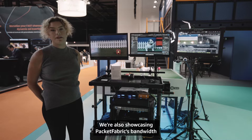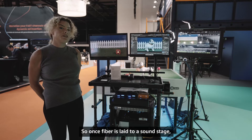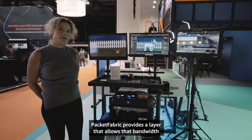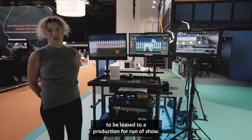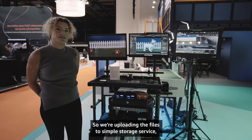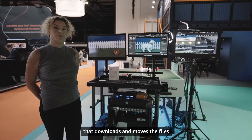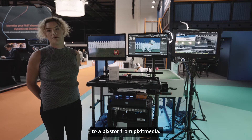We're also showcasing Packet Fabric's bandwidth as a service. Once fiber is laid to a soundstage, Packet Fabric provides a layer that allows that bandwidth to be leased to a production for run of show. We're uploading the files to Simple Storage Service and then a Lambda function is triggered that downloads and moves the files to a PixStore from Pixit Media.